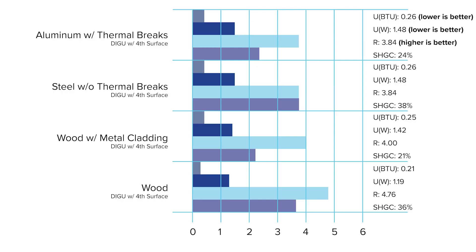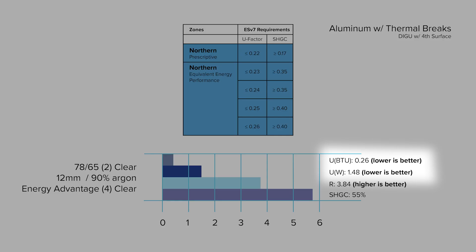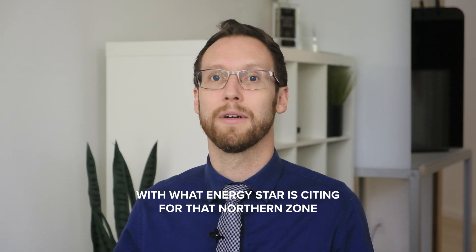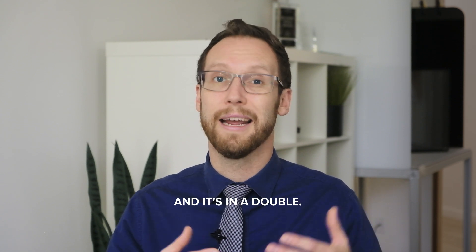Take a look at the following popular frame systems — everything from aluminum to steel to wood. The first frame appears to have a great U-value, but the solar heat gain is too low. Using the same frame, we can adjust our coatings to use more passive options such as IS-20, Energy Advantage, or Planetherm on both surface 2 of the outboard light and the room surface of the inboard light. Using a combination of these coatings will net the same 0.26 U-value, but a heat gain of 0.55 — which is perfectly in line with what ENERGY STAR cites for the northern zone, and it's in a double.